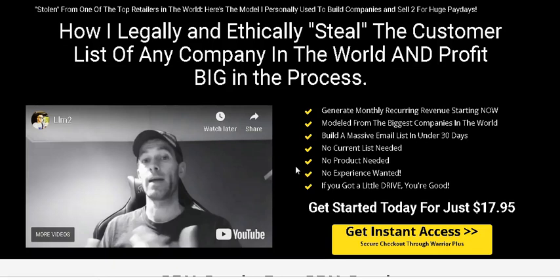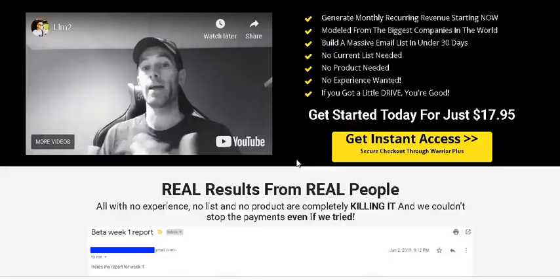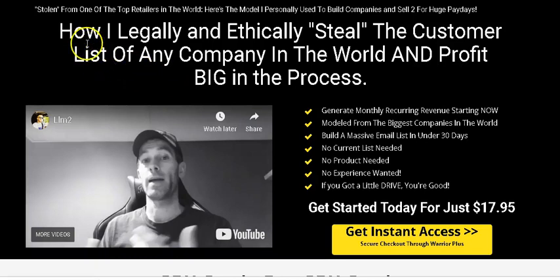Local List Machine is not a new product — it was first launched in 2015, and there were a lot of people who were making a good amount of money and even quitting their jobs, earning like six figures a year using this method. Kenny Cannon claims this is stolen from one of the top retailers in the world — it's the model he personally used to build companies and sell for huge paydays.